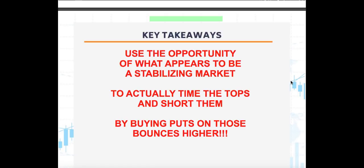Overall, position yourself for a smaller breakout in VIX higher from here. Use the opportunity of what appears to everyone as a stabilizing market to actually time the tops and short them. Buy puts on those bounces. Trade like a rock star — I'll see you in the next video soon. Let's trade.